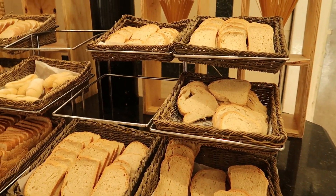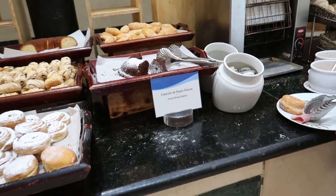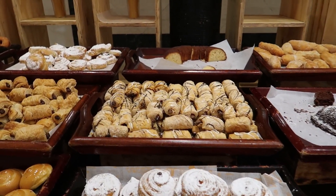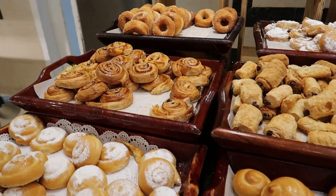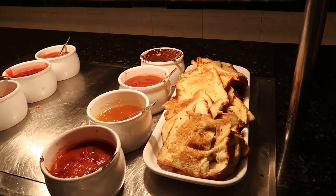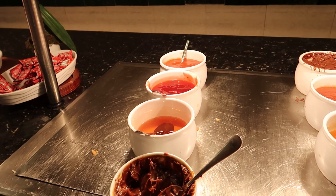Over here is a bread station with all kinds of different bread options like white and whole wheat, and you can toast them in the little toaster. Just beside the toast station we have some dessert options: cinnamon rolls with icing sugar, some pastries, all kinds of different sweets. I really like these cinnamon rolls, they look really good. And then over at the last station here we have some french toast, and I think there's some pancakes and churros here that are typically here but they're just being refreshed at the moment.